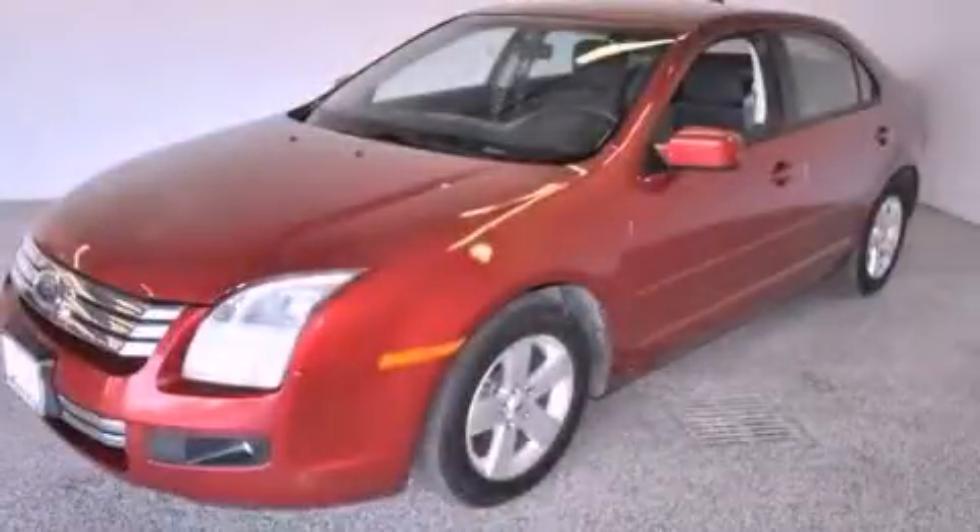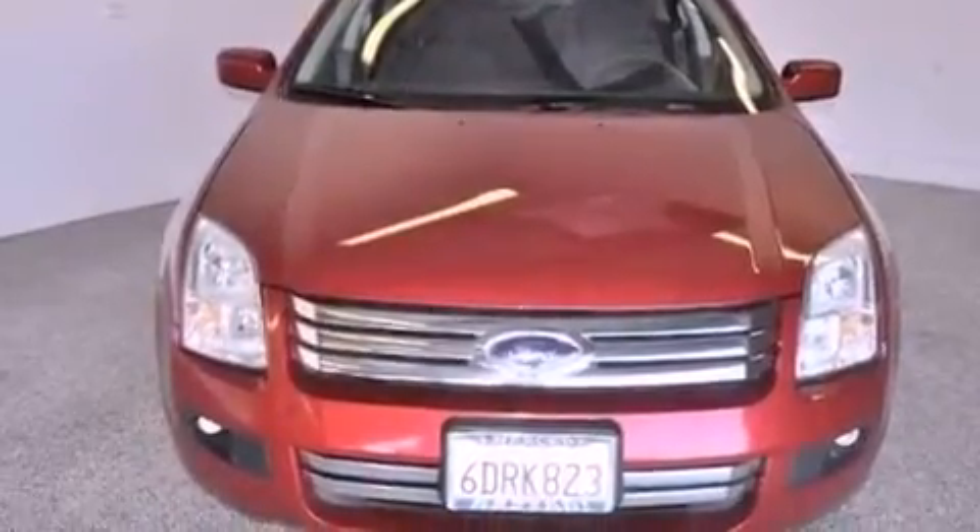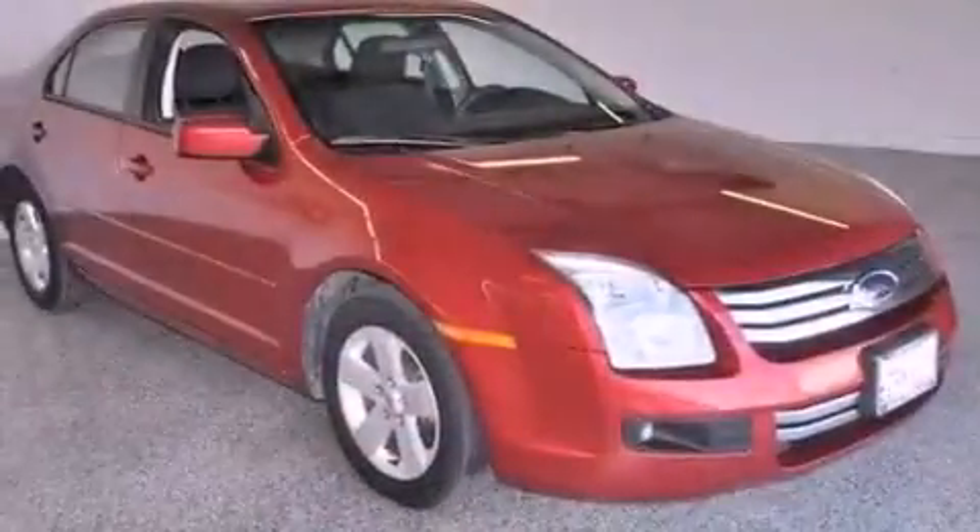This is a 2009 Ford Fusion. This four-door sedan has a six-speed automatic transmission and a 3.0 liter V6.